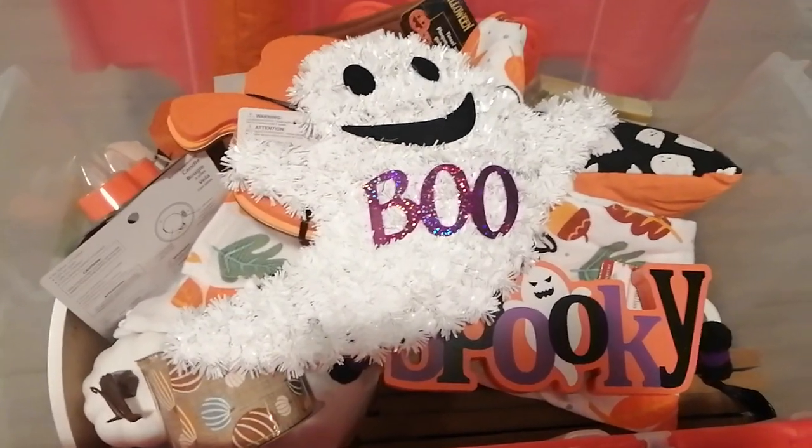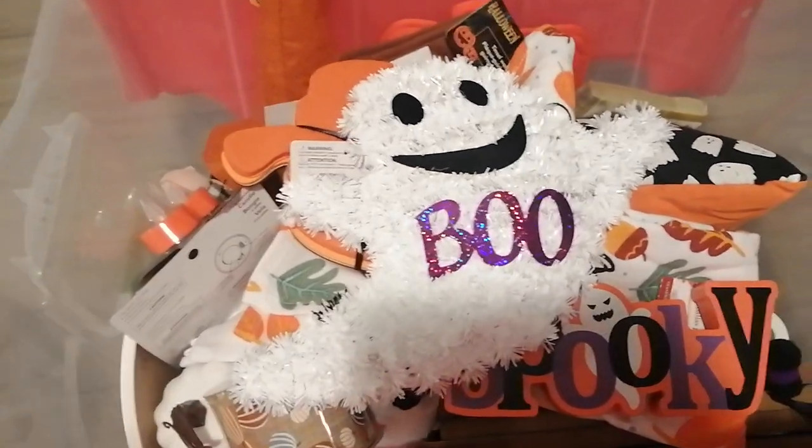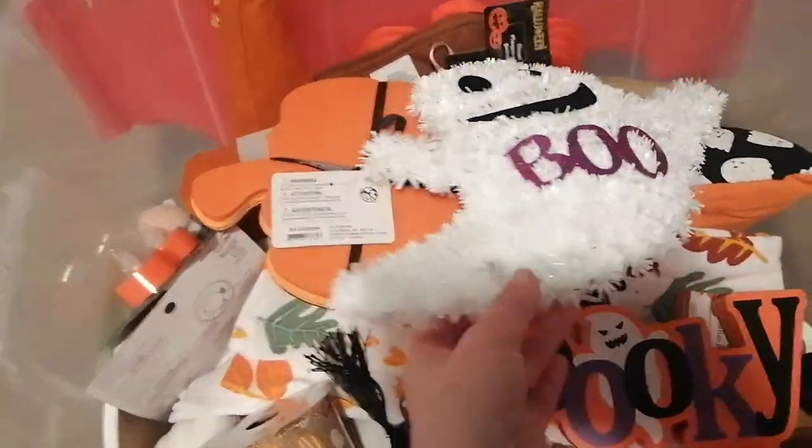Hey everyone, welcome back! I'm going to be doing a Halloween and fall haul for you guys. I got this stuff a couple weeks ago from the dollar store and I'm really excited. I also got some stuff today, so anyway we're going to start with this bin and I'm going to see if I can go fast because I got a lot of stuff.